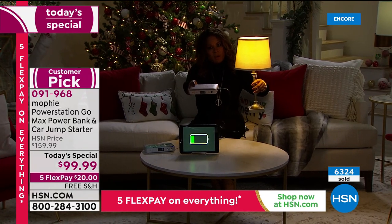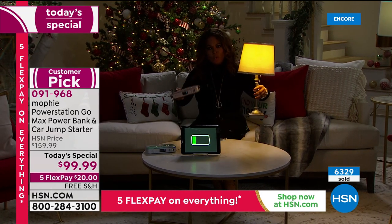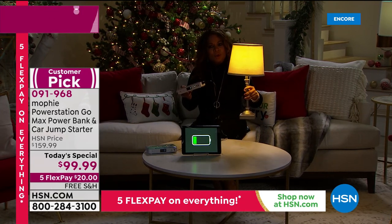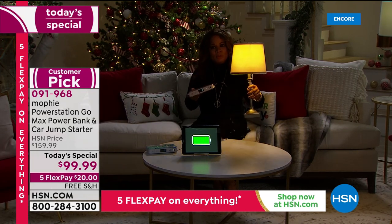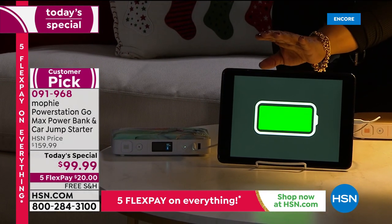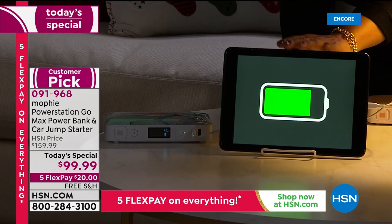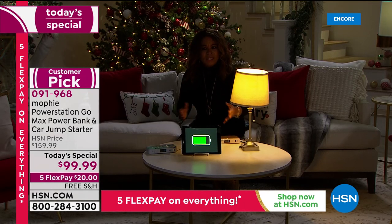Imagine losing power — this year was a record-breaking year when it came to storms and hurricanes. Look at what you're going to be able to do: power your lamps. We actually have the Mophie powering even our iPad. iPads, cell phones, tablets, Nintendo Switch, Kindles, Samsung, Apple — you name it, you can go down the list.